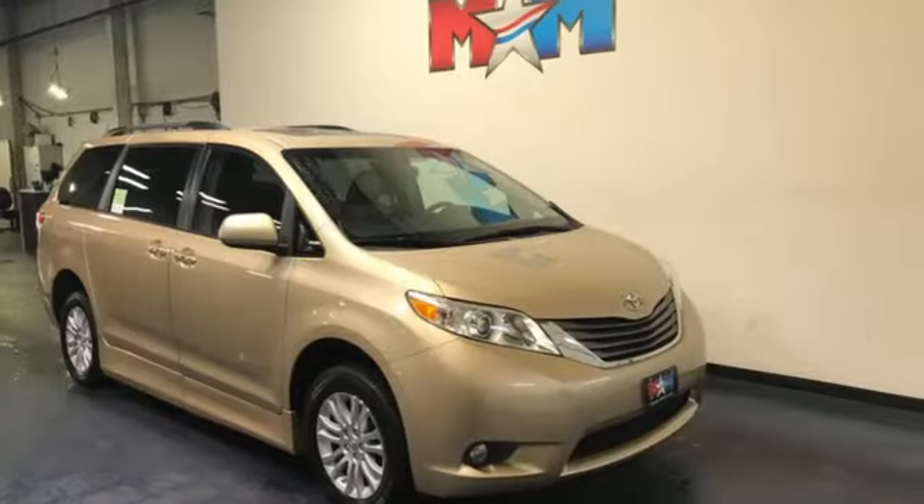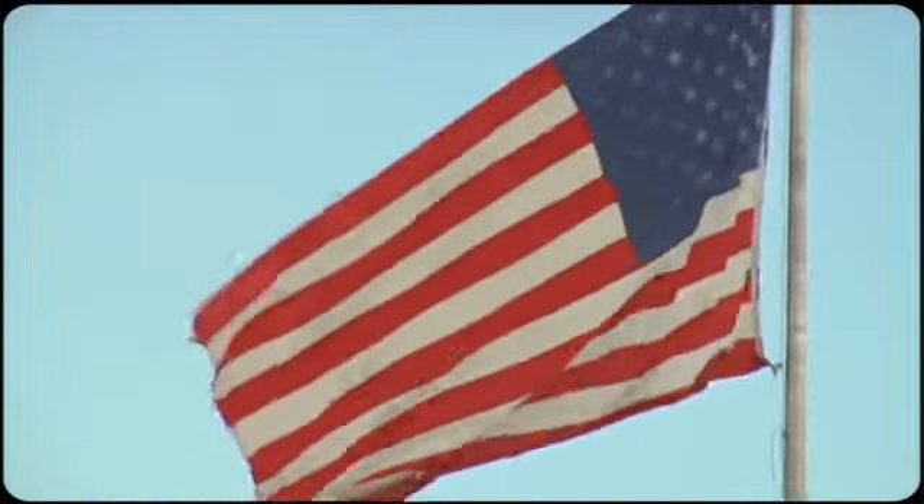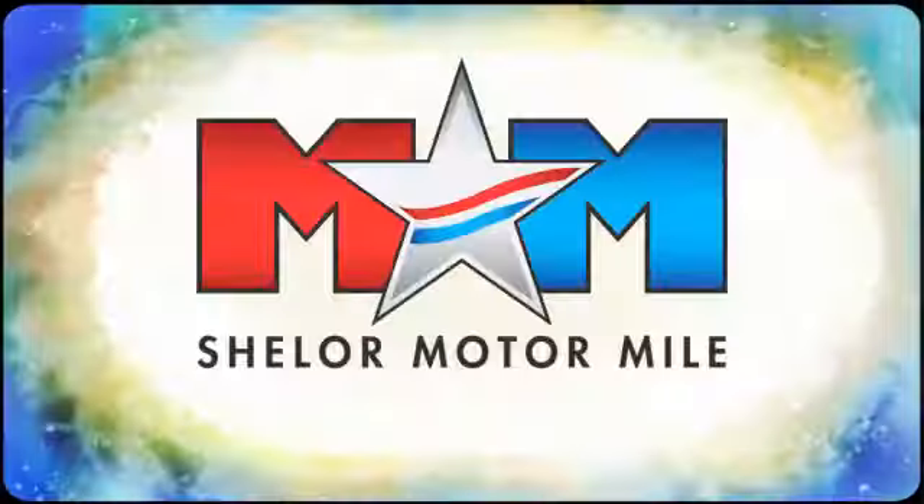Comfortable, convenient quality. Toyota — see what it can do when you take it for a test drive. So come visit us on the Motor Mile, where you're always a name and never a number.